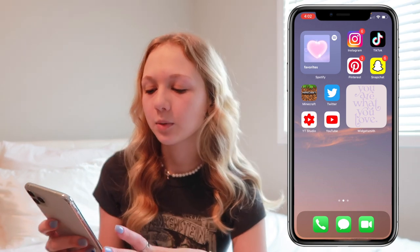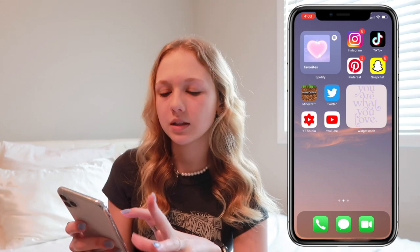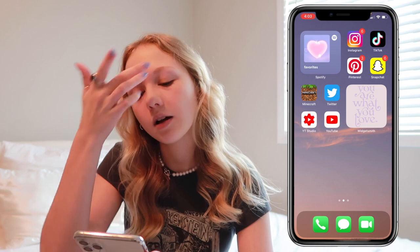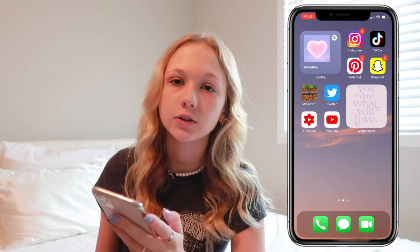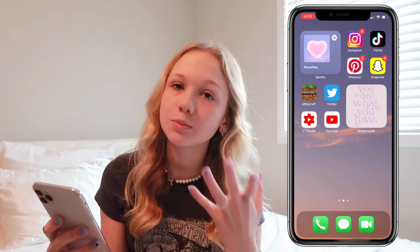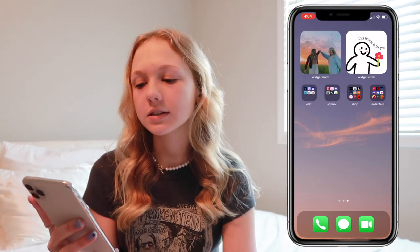Below those apps I have another widget that says 'you are what you love' — I mainly put it there because the purple fit my phone aesthetic. Then I have Minecraft, just to fill space, and Twitter which I never really go on. I have YouTube Studio, which is super helpful if you're a creator — it shows your analytics, estimated revenue, growth, and view count. And then I have the plain YouTube app. That's all for this page.